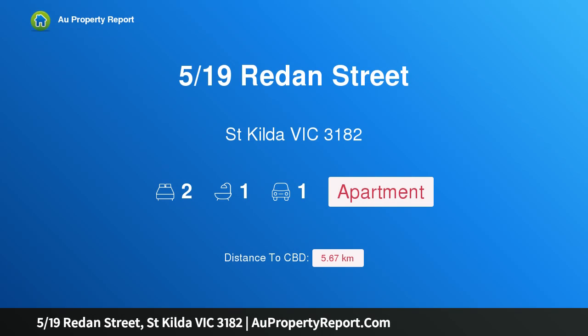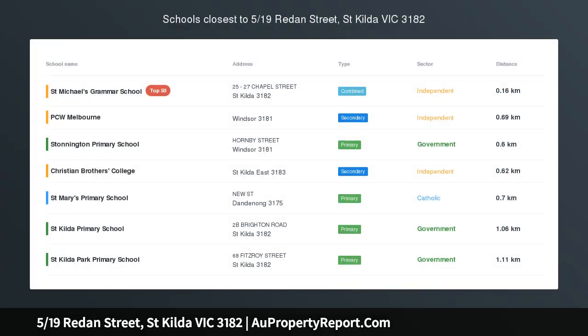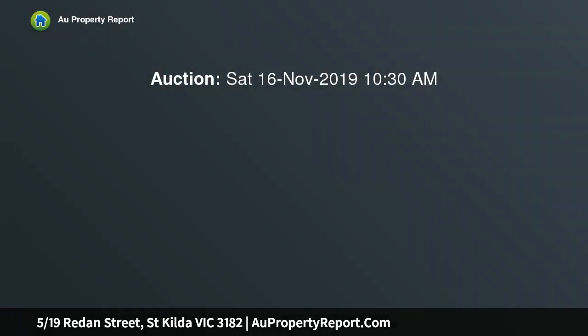Hi, I am glad to introduce property 519 Rodan Street, St Kilda Victoria 3182. Light-filled, north-facing apartment, moments to everything. The exceptional lifestyle benefits of the tree-lined St Kilda Hill position occupied by this utterly charming two-bedroom older-style apartment are almost second to none.